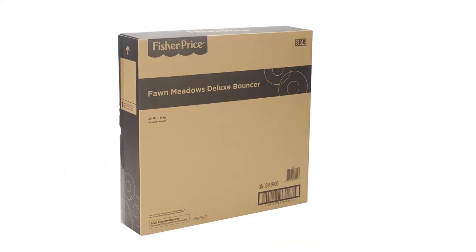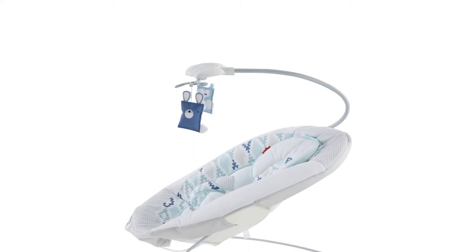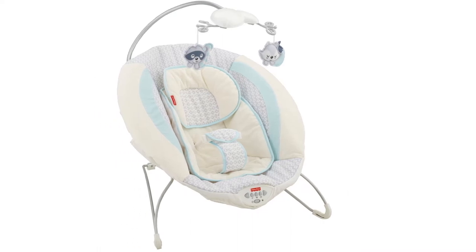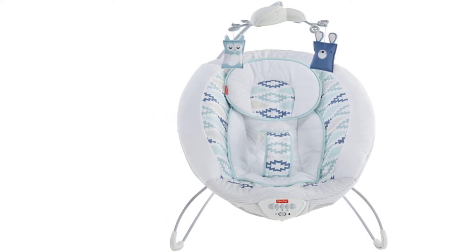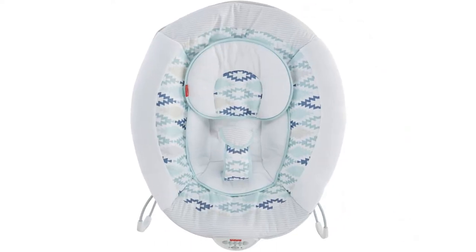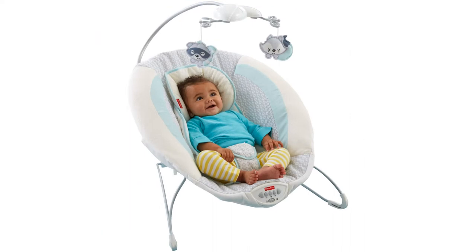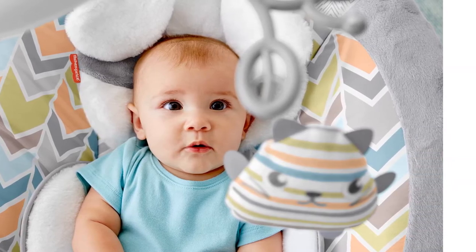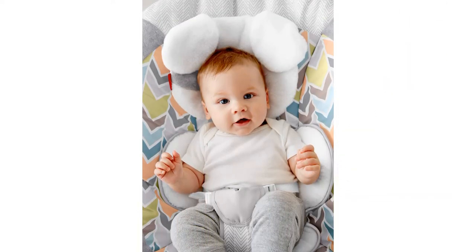This bouncer doesn't get smaller for travel or storing, which might be a struggle if you have limited space. In our tests, the toys on the mobile repeatedly got in the way of putting the baby in the seat. Like others in this lineup, this bouncer puts the baby's head in a more forward position, potentially obstructing the airways, making it less suitable for long-term use. It may be a good idea to avoid letting little ones sleep in the bouncer for very long. In short, we love this adorable bouncer and think it offers a lot of bells and whistles for the price, making it an excellent choice for those looking for a bouncer with more features.